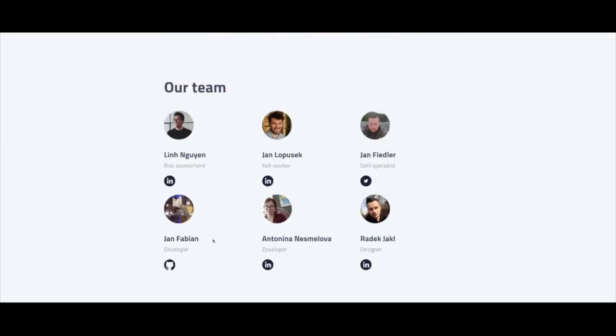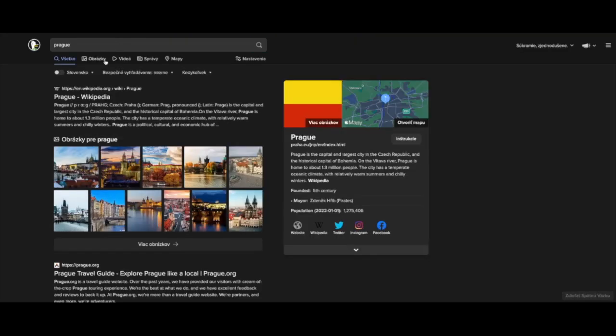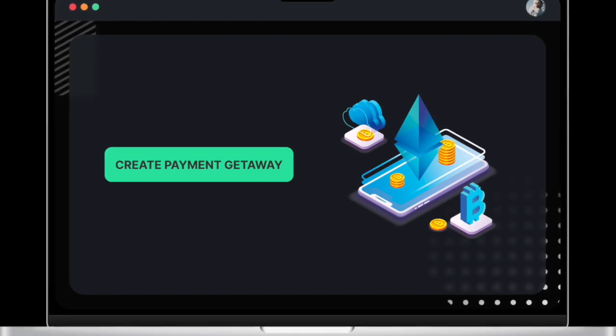This is our blockchain team and we come from Prague — it's the best city in central and eastern Europe, so hopefully we'll see you one day. Let's get started with what we have prepared for you for the hackathon. For our last customer, we created a custom token on the Polygon network.